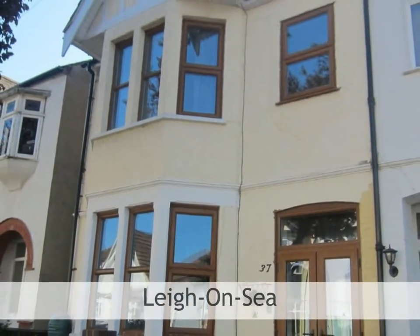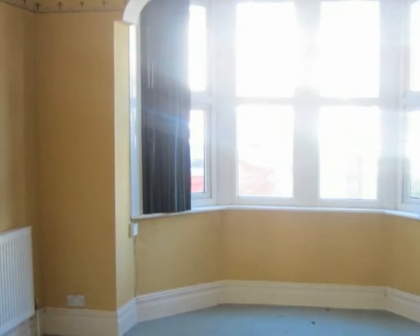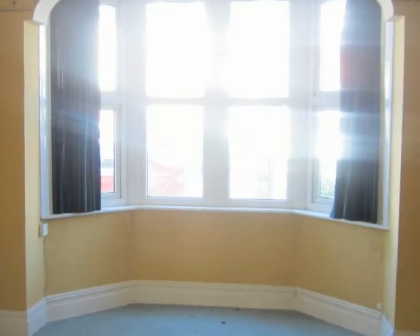Brown and Brand are privileged to offer this character three-bedroom end-of-terrace house. The property is located in a popular area south of the A13 turning.